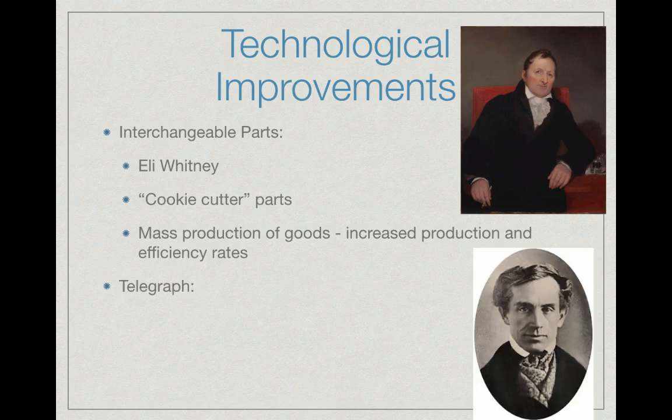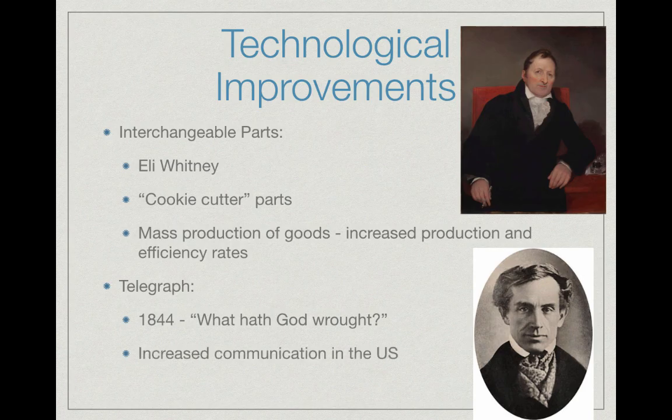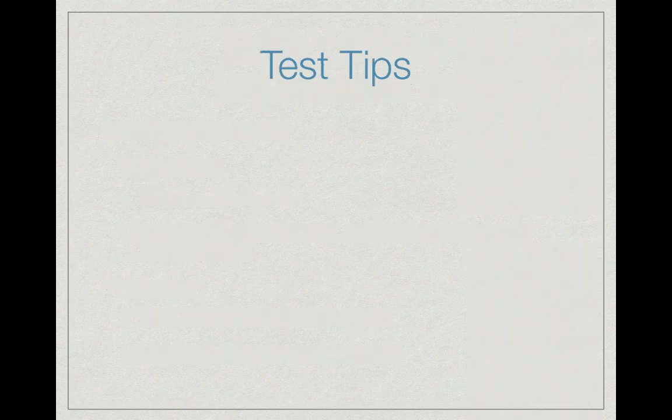We also have the telegraph, used to communicate Morse code. Here is Samuel Morse, and in 1844 we have the first transmission, which said 'What hath God wrought' — also the name of a Pulitzer Prize-winning book about this time period. The telegraph drastically increased communication in the United States, spreading information much faster. This played a very important role during the Civil War, as generals could now communicate quickly with Abraham Lincoln at the White House.